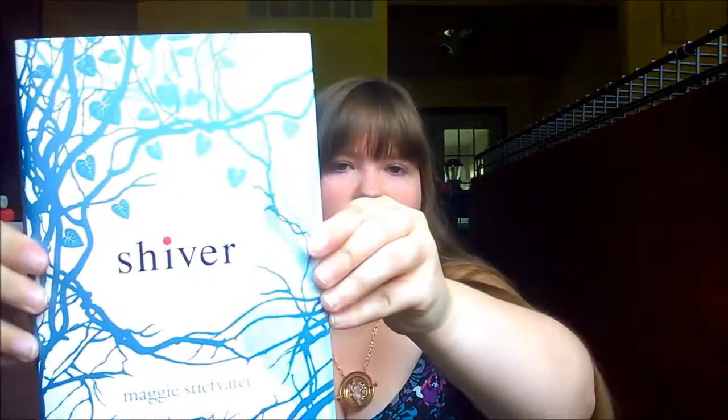Number three is Shiver by Maggie Stiefvater. I know a lot of people on booktube don't love this series, and I haven't read them yet, but my mom loved it. I never really looked closely at the cover until today when I was looking for blue covers. I love all the trees and the leaves, and I never noticed the wolf down here — that's cool. And I love the little tiny splash of red; it kind of looks like a blood drop.